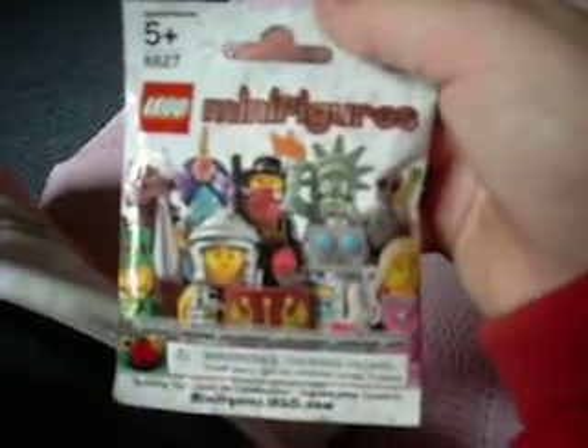First, I got this Lego minifigure packet. I haven't opened it yet. It's a new Series 6 one, so I don't know which one I'm going to get. They all look so cool. I got that.